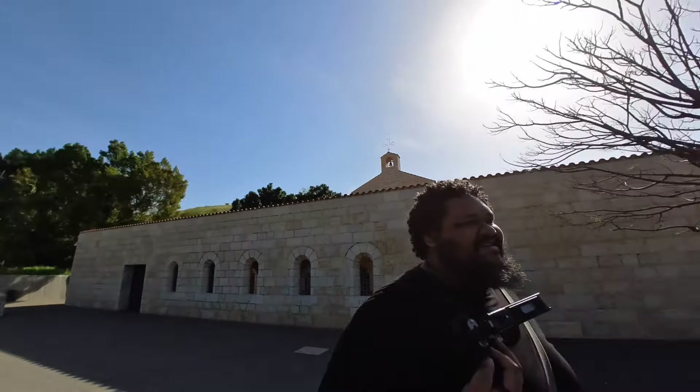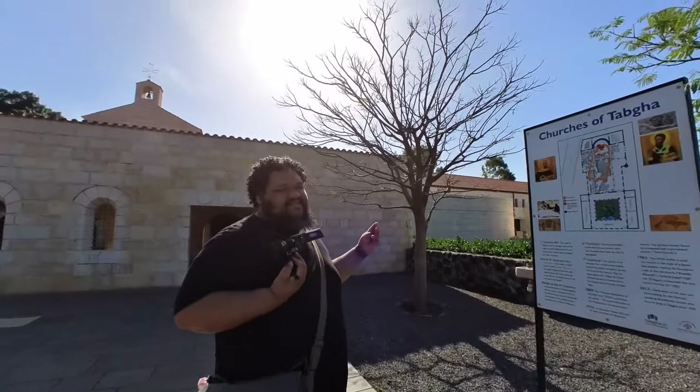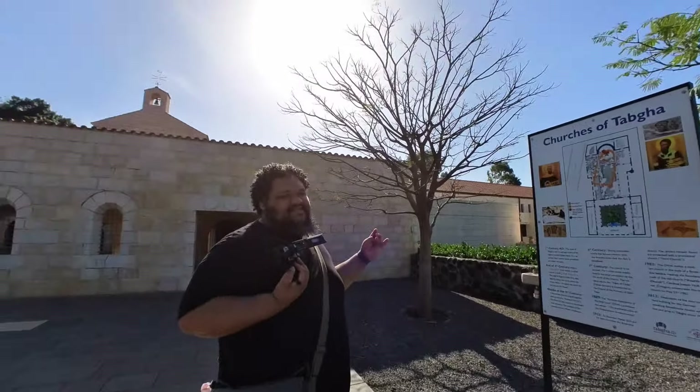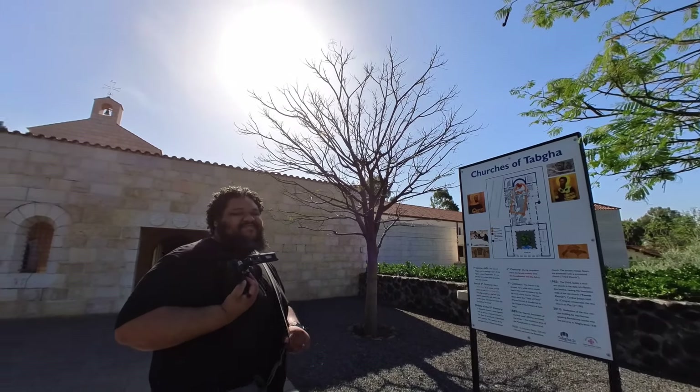Welcome back to our Israel series. Today we've got a brand new place called Tabgha. This is a really interesting location but it's kind of too small to do a full video on, so we're just going to be doing a live walkthrough and I'll be talking over it to show you exactly what's going on in this location.